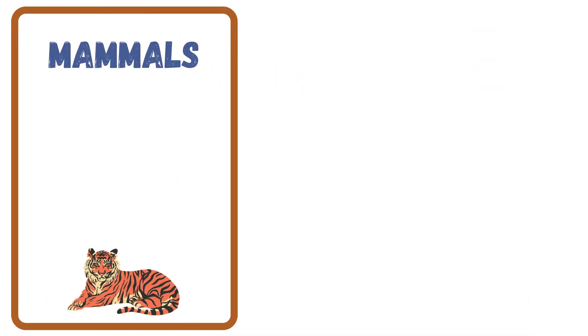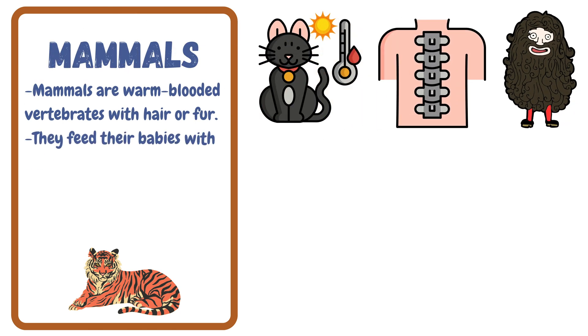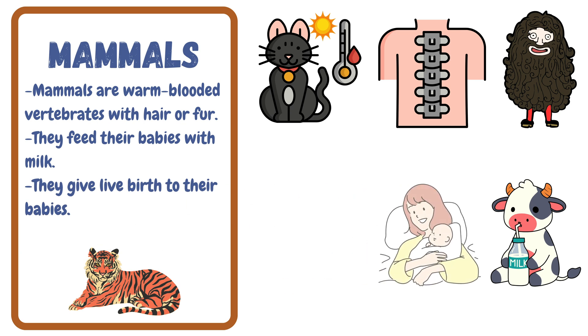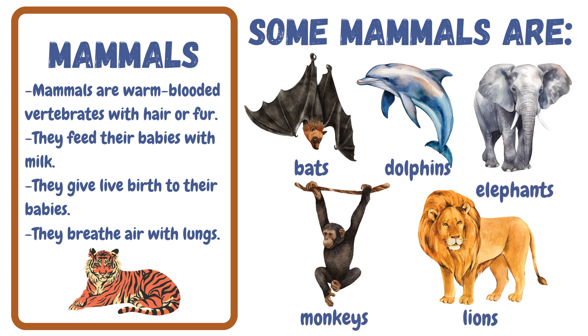First are mammals. Mammals are warm-blooded vertebrates with hair or fur. They feed their babies with milk. They give live birth to their babies. They breathe air with lungs. Some mammals are bats, dolphins, elephants, monkeys, and lions.